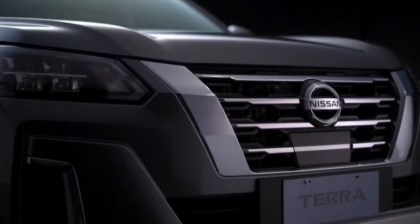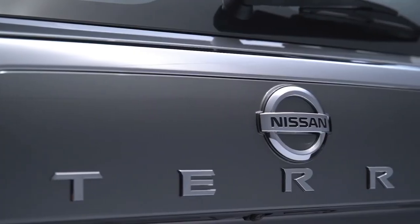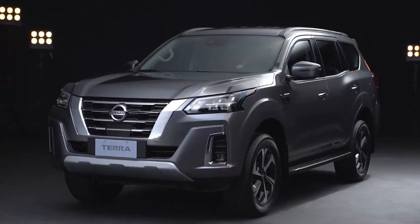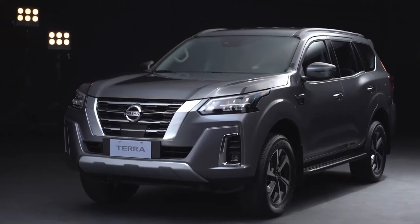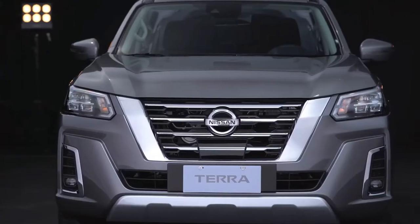You're gonna love the new Terra's distinctive design. Revel in the unmistakable strength and sophistication of the new Nissan Terra. A suite of advanced technologies makes your drive safer and easier.